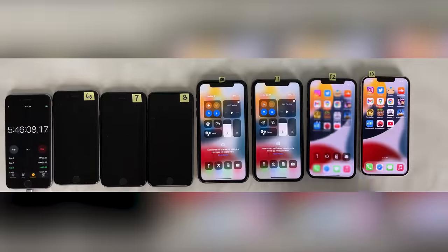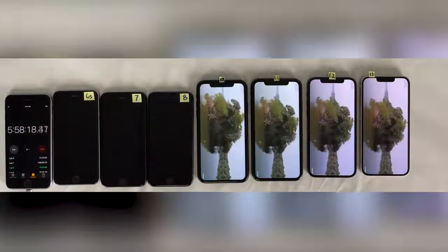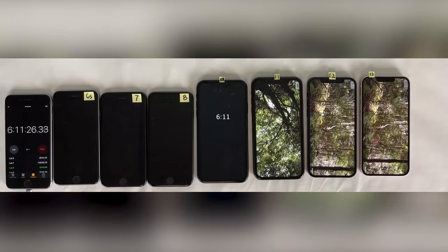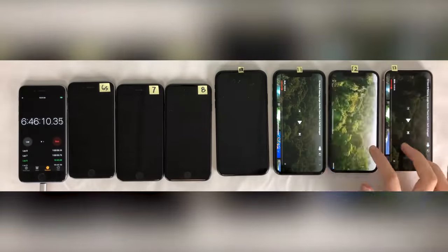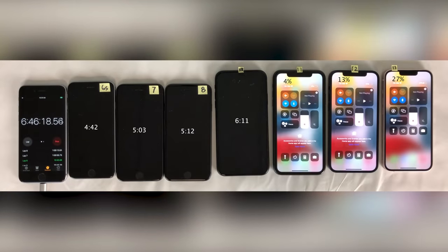With the first round of the battery test complete, we'll head back to YouTube for our second scheduled hour of YouTube video streaming. We'll make sure all devices are playing the video full screen and at 1080p quality. Six hours and 11 minutes into the test, the iPhone XR dies. Checking in after a full hour of YouTube, with the three newest devices being the only ones remaining — the iPhone 13 is in the lead at 27%, followed by the 12 at 13%, followed by the 11 at 4%.